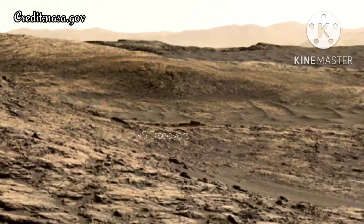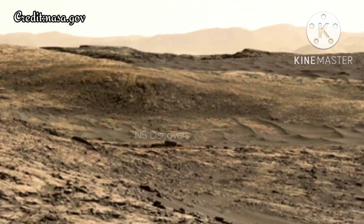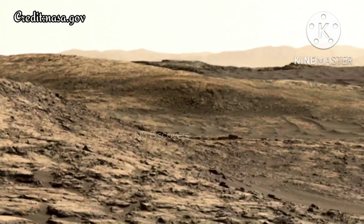The component images of this scene were taken on December 18, 2015, by the mast camera — mast cam — on NASA's Curiosity Mars rover during the 1197th Martian day, or Sol, of the rover's work on Mars.